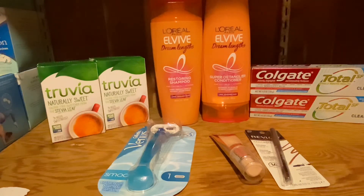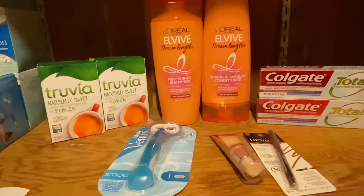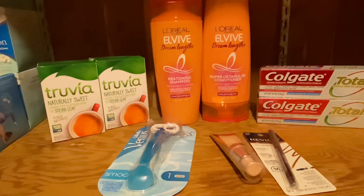The last deal I did at CVS was the Colgate deal. Colgate is $3.49 this week, and when you buy two you get a $3 ExtraBuck back. We got $1 off paper coupons and a $1 off digital coupon, so that took $2 off the $7.98, bringing it down to $5.98. Then you get $3 back, making it $2.98. You can also submit for $1 back on the Coupons.com app, making it $1.98 for two, or 99 cents each. Not the best deal, but it works especially for beginners.